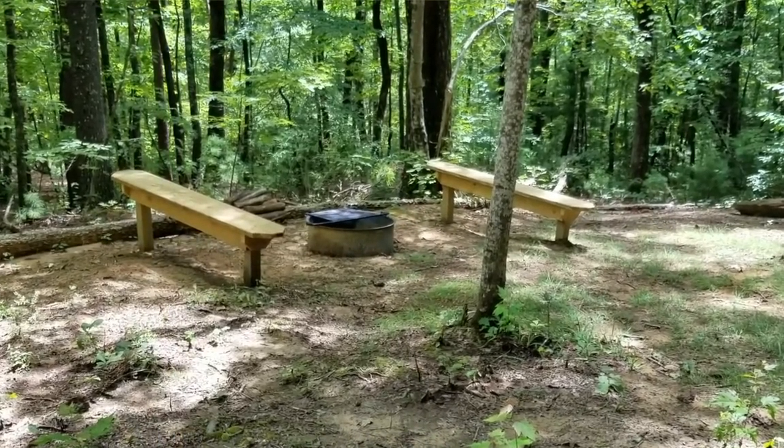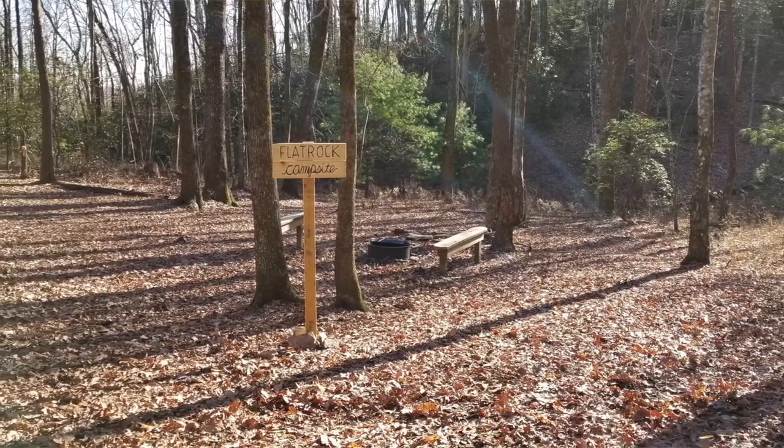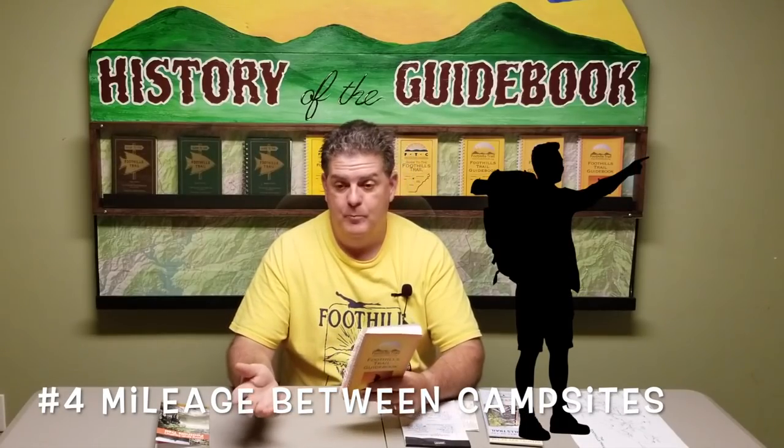Campsites are something else I dislike — this guidebook doesn't point them out as well as Mr. Lynch's book. Camping is allowed pretty much all along the trail except inside state park boundaries and the Whitewater corridor, but what we're trying to do is narrow that down to about 20 designated sites with amenities like benches, fire rings, and bear bag cables to limit impact. Hopefully in the eighth edition — coming out in about two years — those campsites will be clearly listed, named, and with distances to the next one.